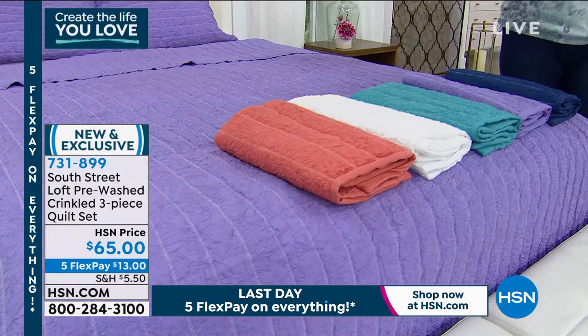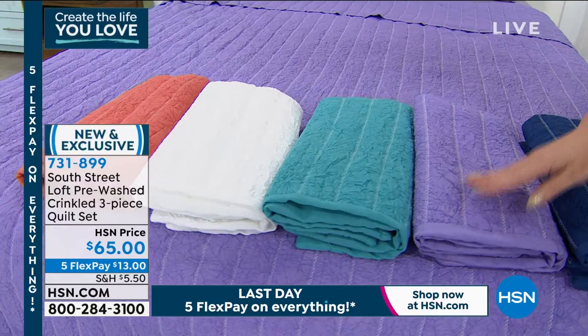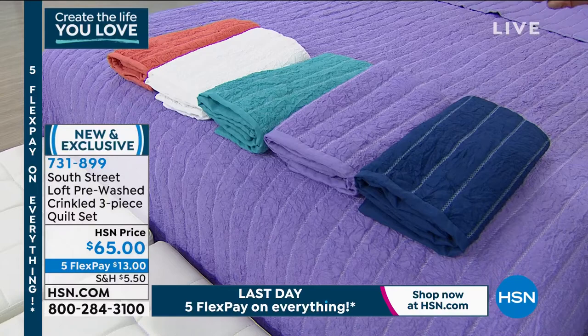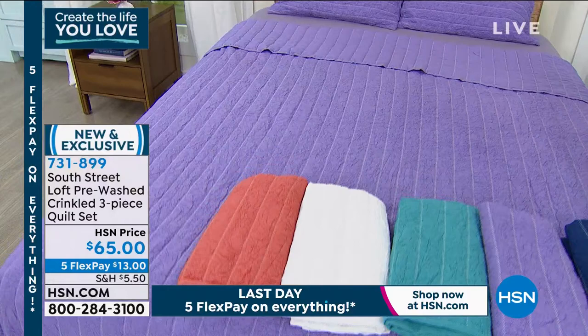You can never go wrong with a crisp beautiful white; I also have it in aqua, lavender — which is on the bed — and navy. Sizing is twin, full/queen, or king. These are machine wash cold, tumble dry low. Brand new, only airing exclusive, five flexible payments — that's $13 a month with no added interest. Item number 731-899.